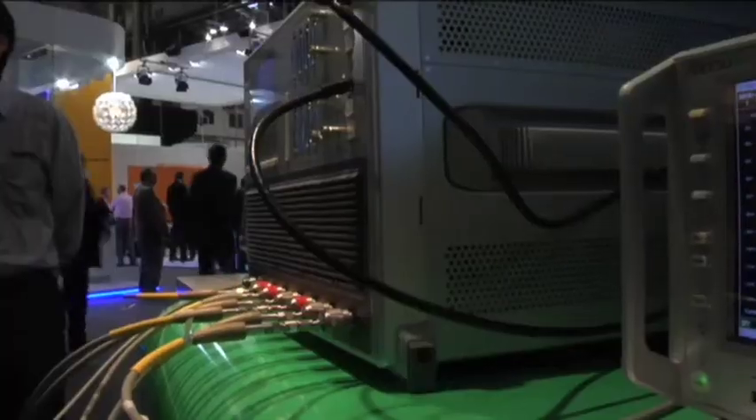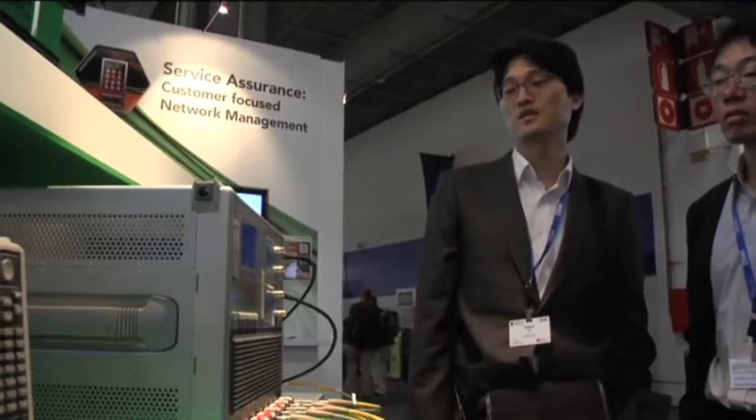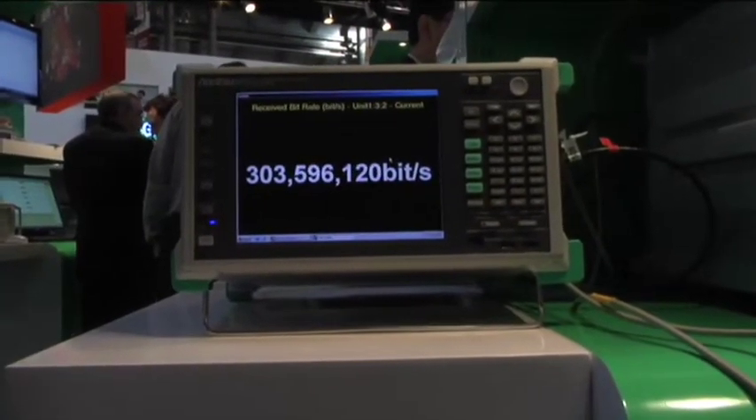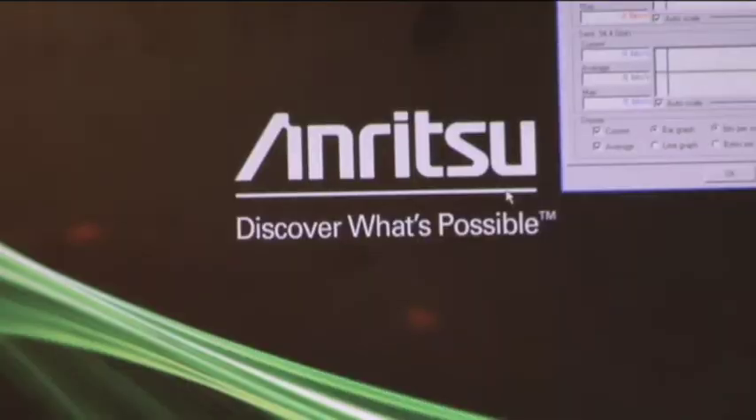The product we're demonstrating here today is our MD8430 Advanced Signalling Tester, which is the LTE network simulator for testing handsets. We've teamed up with Signalion, who's the producer of the UE simulator for network testing, and together made the world's first IoT testing for LTE Advanced. This means the next generation of technology is implemented and proven, and we can demonstrate the higher data rates of the new technology — showing today 300 megabits data rate download using this standard, using the technique known as carrier aggregation.